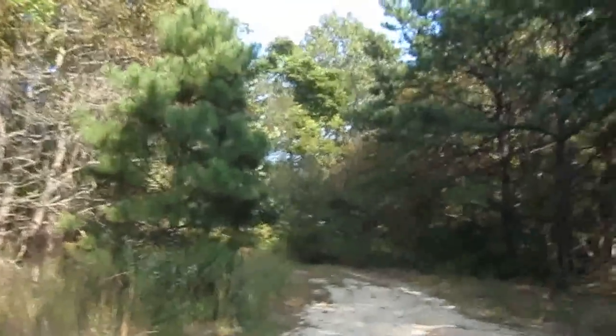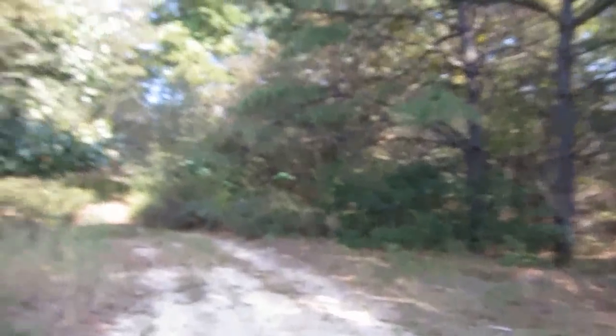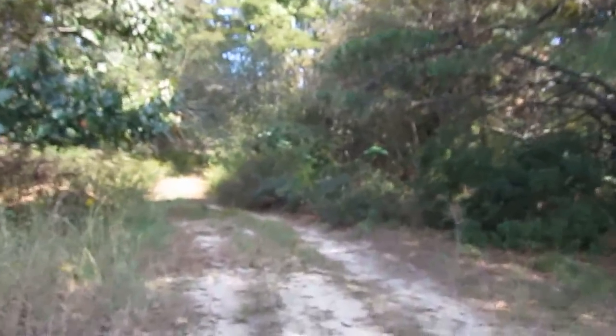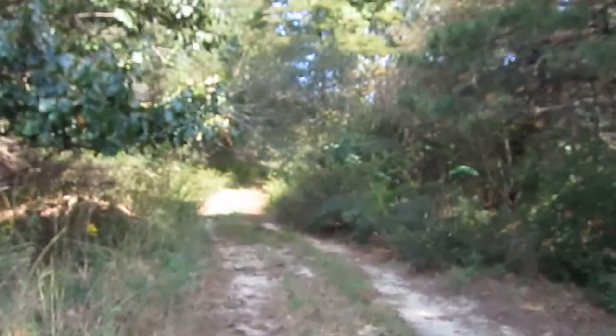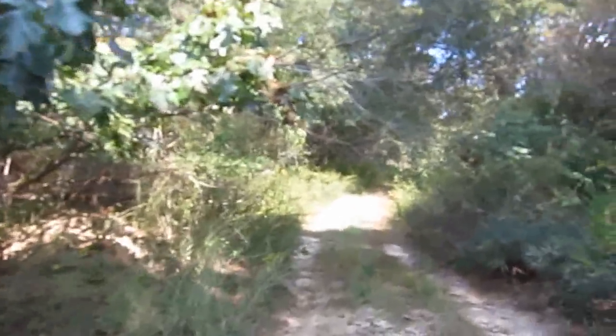Walmart must be stopped here. How the hell this got passed in Riverhead, how this got passed in environmental review, I have no idea. But it would certainly be detrimental to the environment to have a Walmart here, and I'm showing you that right now.